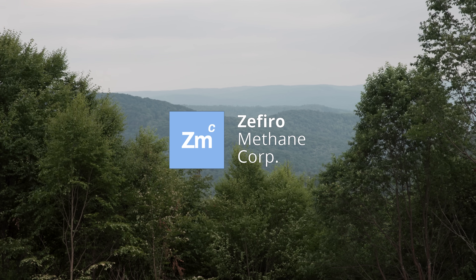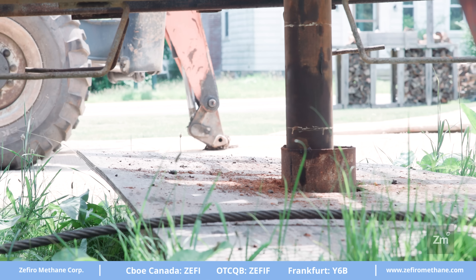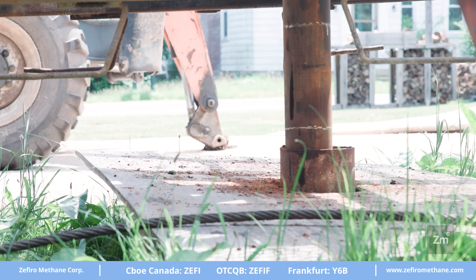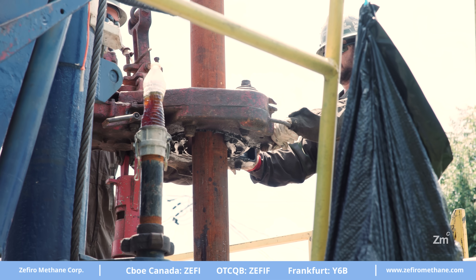One of the modern challenges to plug and abandonment operations in the oil and gas fields comes by many different names: sustained casing pressure, surface casing vent flows. All of these terms are effectively describing the same thing — a small but pesky methane leak. These small leaks can still create huge problems when it comes to decommissioning a well.